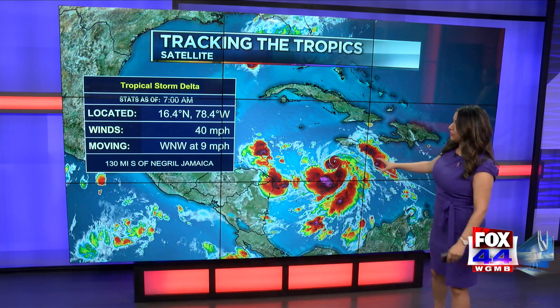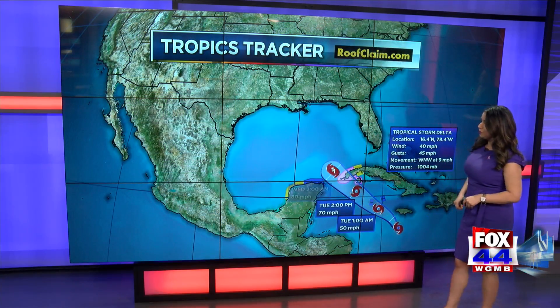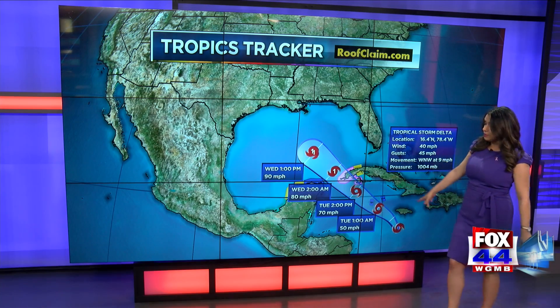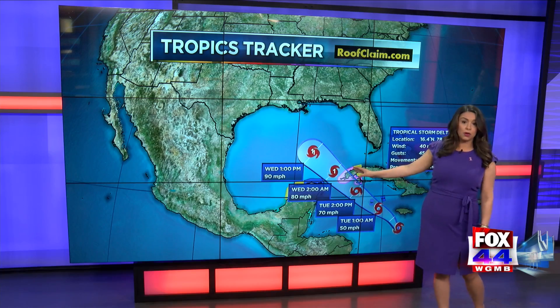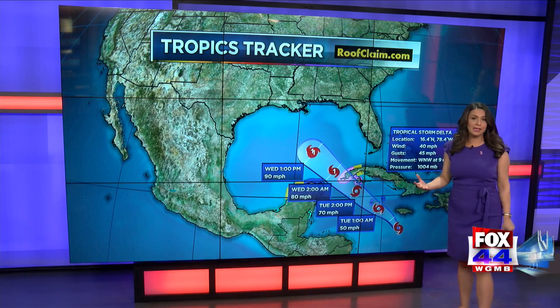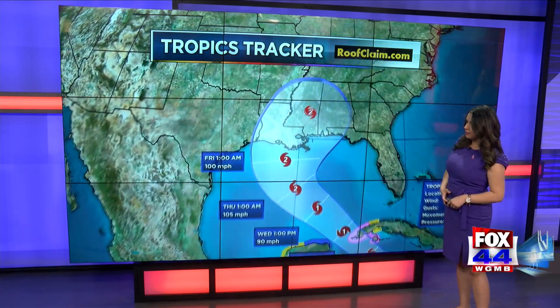Good Monday morning friends. It's 8-16 and we are keeping a very close eye on the tropics all the way from the upper Texas coast to the Florida Panhandle. We'll need to watch the progression of Tropical Storm Delta as the days go on. It is forecast to move into the Gulf of Mexico sometime late Tuesday or into Wednesday. It could even become a hurricane before it moves into the Gulf of Mexico, and it is starting to intensify as of this morning.